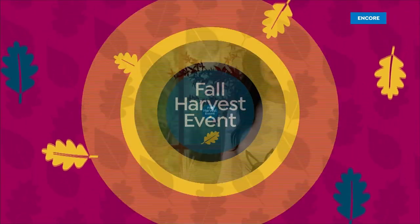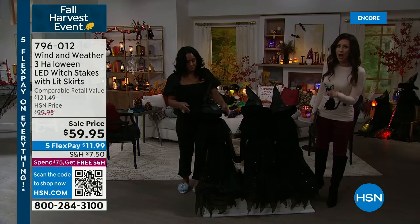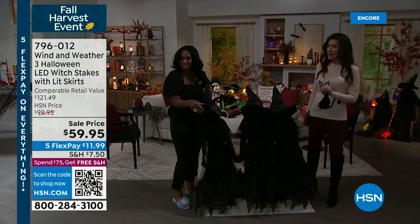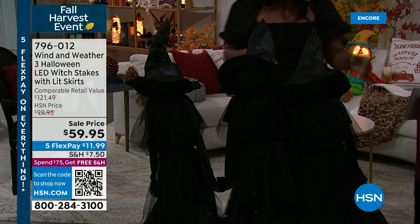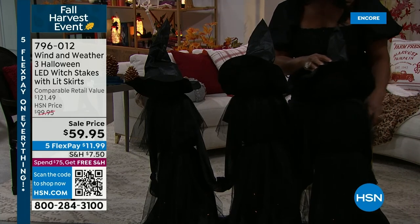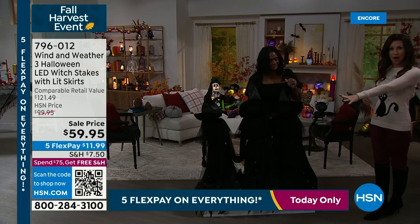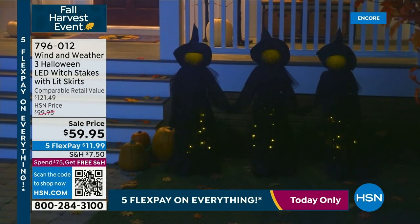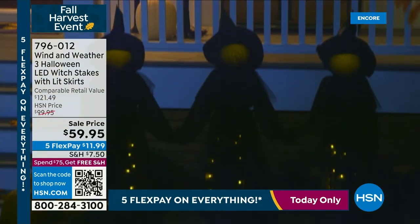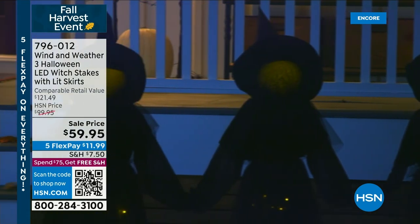We've got a trio of witches — it has been so popular. I've never seen it at this price before. These should be $99.95 — you get all three of the sisters for $59.95. All three. I think this setup doesn't quite do it justice — they've got lights in their beautiful skirts. They have layers and dimension, and you can actually spread them out as well. For $59.95, you're getting incredible yard decoration, or indoor. Their faces glow even at night. Eerie is what it is. These have been wildly popular for the last three years. This is our third year.